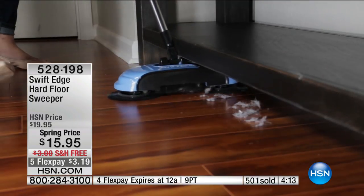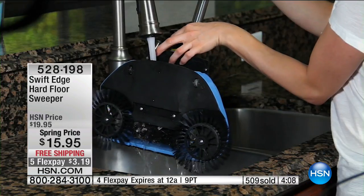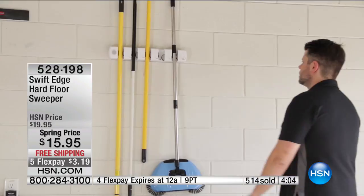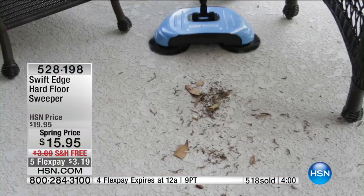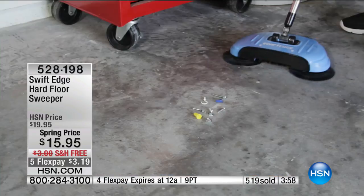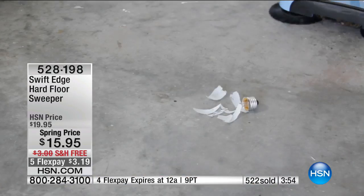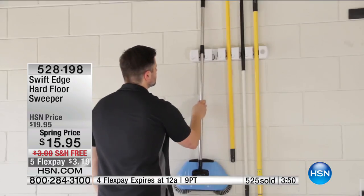Take a look at what it does — you're getting all of that sand, the dirt, the crumbs, the cereals. You can store this — one for the garage, one for the kitchen, or get it as a gift. It's $3.19 on FlexPay. It's a special spring price, so even at the full price it's a great deal, and it's also free shipping and handling today.